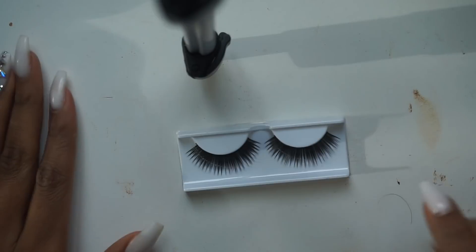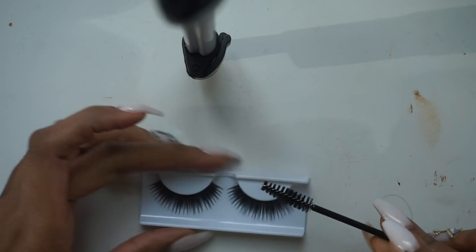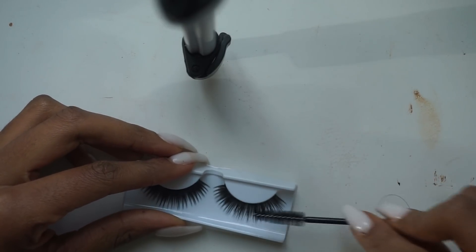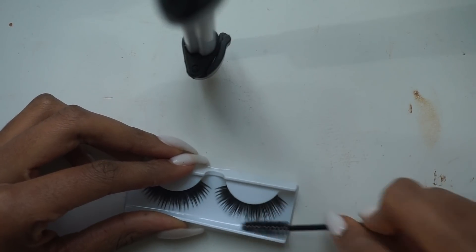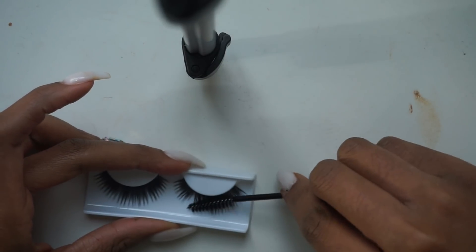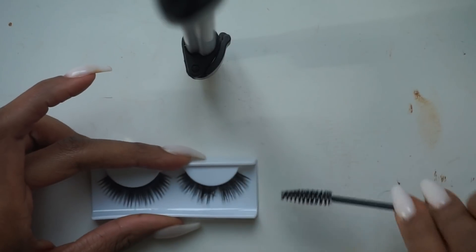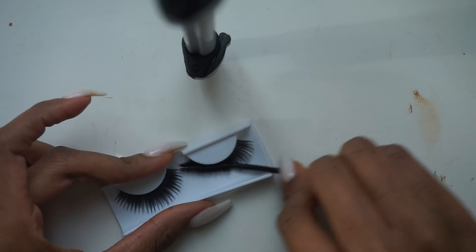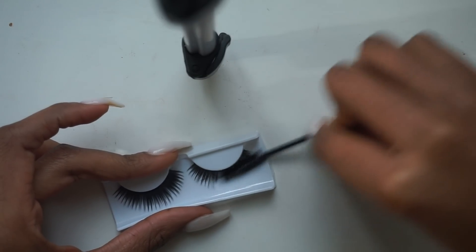Alright guys, this is my first time making a video like this, so hopefully I get it right. I have a spoolie in my hand right now, and we're just going to — it looks like she was going really really hard. She had to be doing something else. Isn't that crazy? You watch a video and they make it look so easy, and then you go and try to do it and it's like — what the hell were you doing?